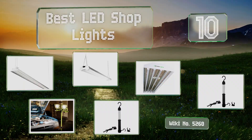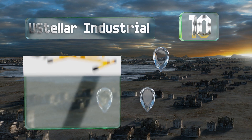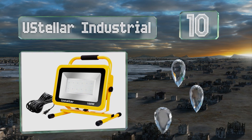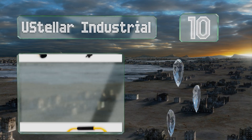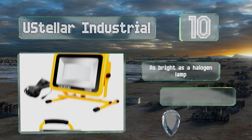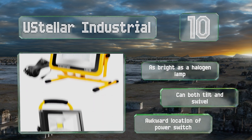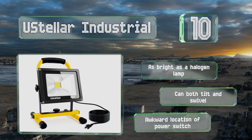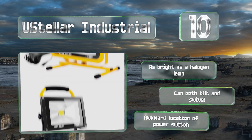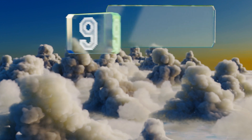Starting off our list at number 10, the Usteller Industrial is a line of portable and versatile auxiliary lamps that come in a size to fit every space, from a compact 20-watt version to a 100-watt unit best suited for outdoor use. Each features dependable dust and water protection, it's as bright as a halogen lamp, and can both tilt and swivel. However, the power switch is located awkwardly.